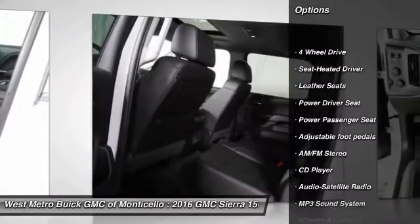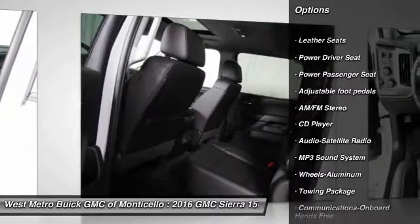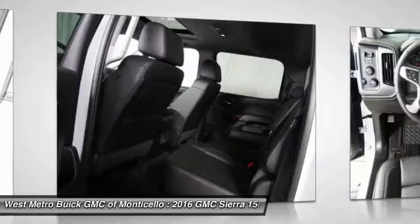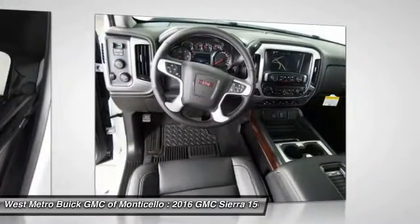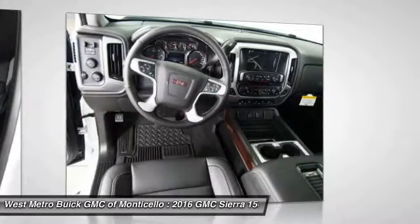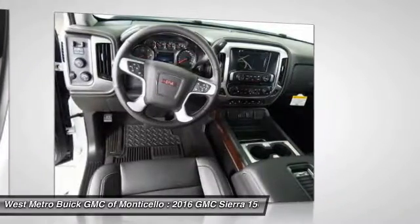Power passenger seat, four-wheel drive, traction control, anti-lock braking system, Bluetooth wireless data link for hands-free phone, front air conditioning, HomeLink garage door opener, power steering, aluminum wheels, cruise control.